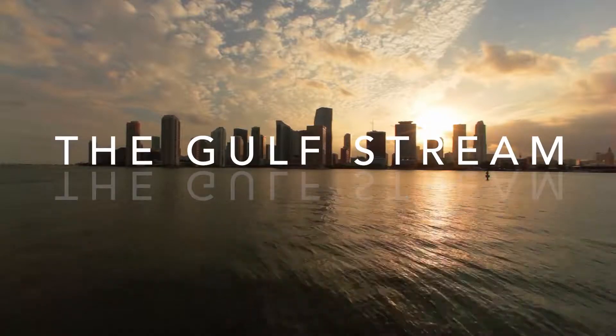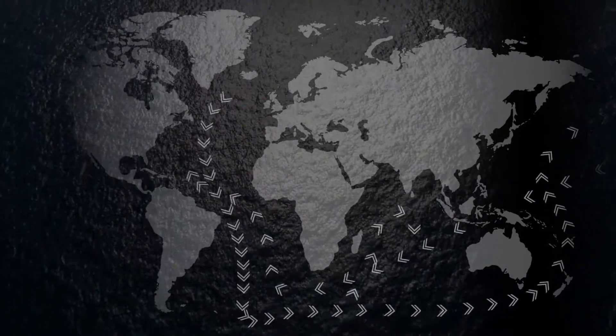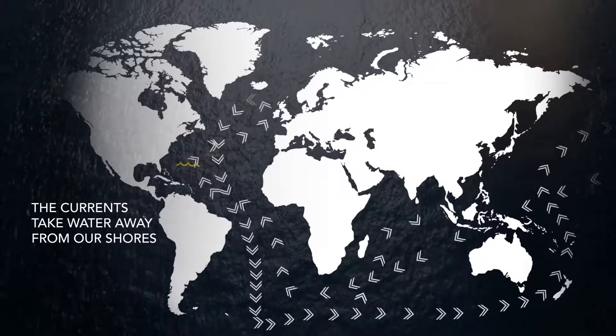The Gulf Stream is part of a vast oceanic conveyor belt system of currents that transports more water than any other body of water. Its overall pull takes water away from our shores, circulating it around the globe.